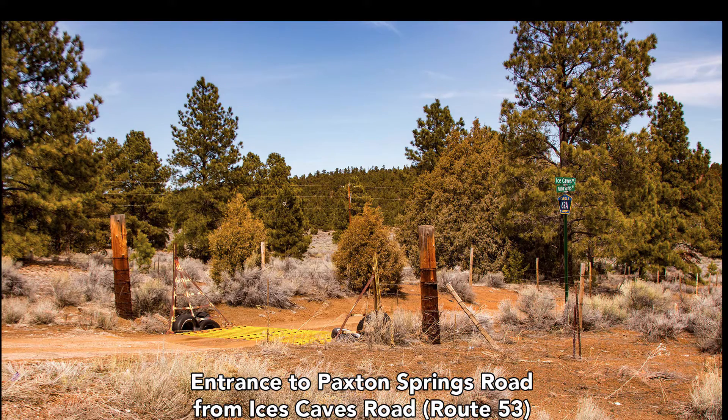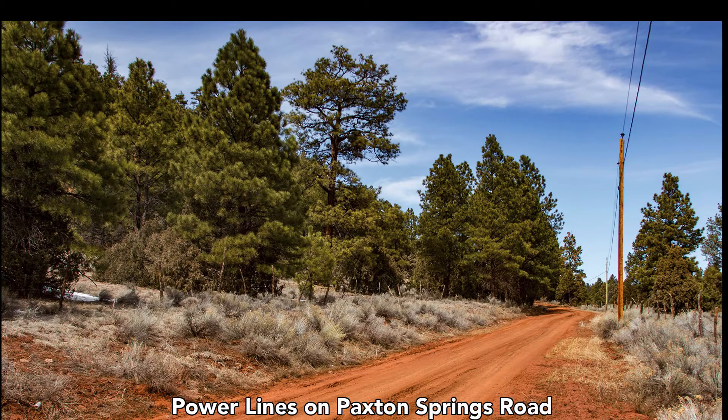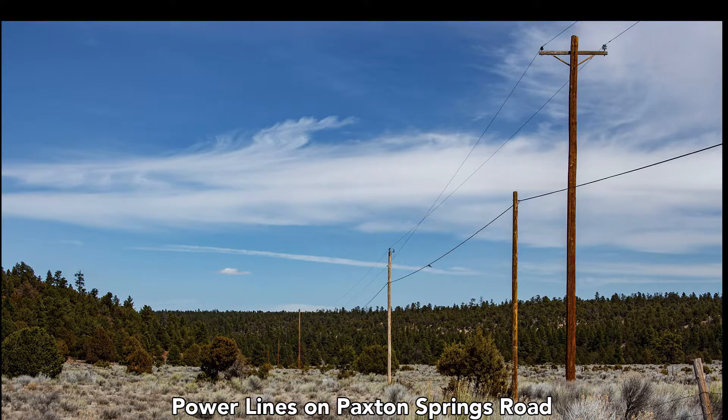In this photo you can see these power lines, and these power lines run north and south along Paxton Springs Road. This is another view of the power lines as we head north on Paxton Springs Road.